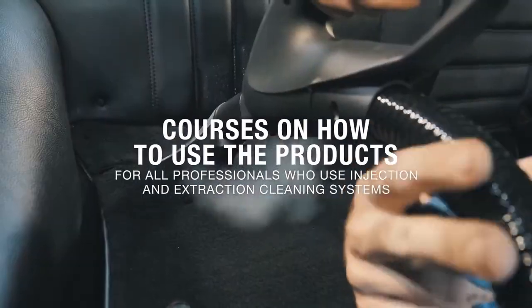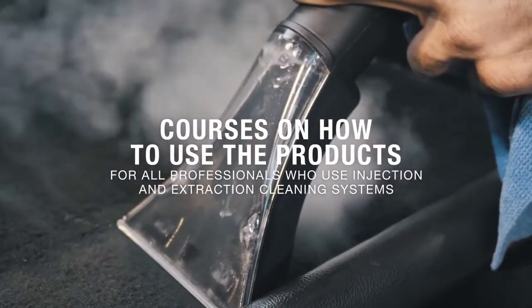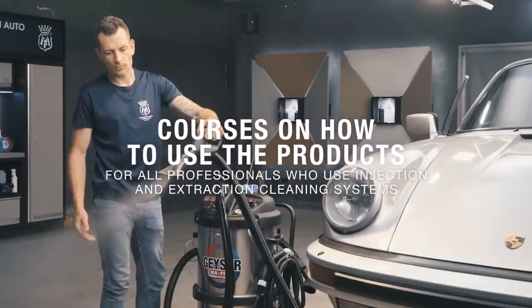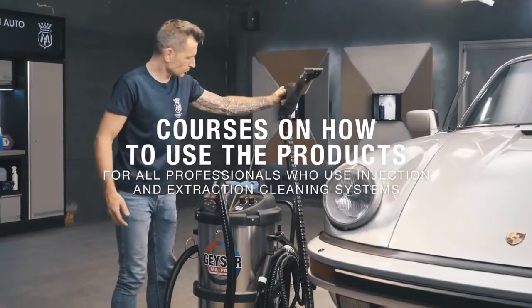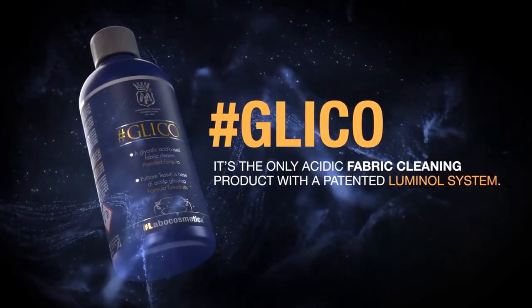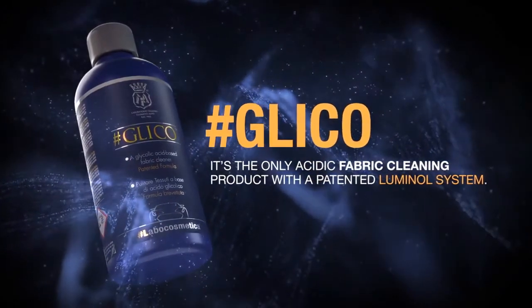Thanks to these courses, professionals will know other potential uses of Glico and will be able to learn new techniques which will let them save processing time and solve other problems not addressed in this video. So there you have it — Glico is the only acidic fabric cleaner in the world with a patented luminol system.